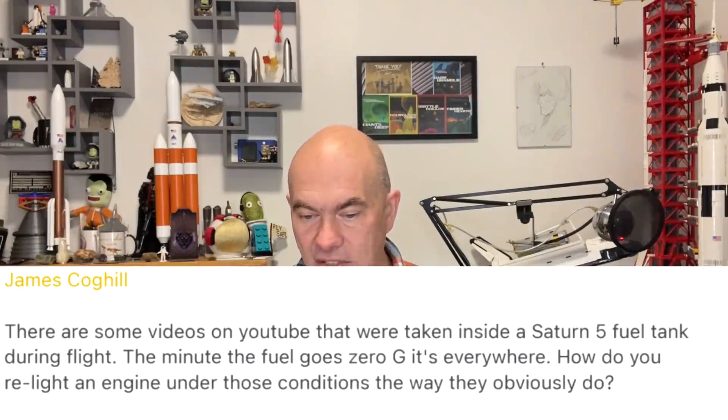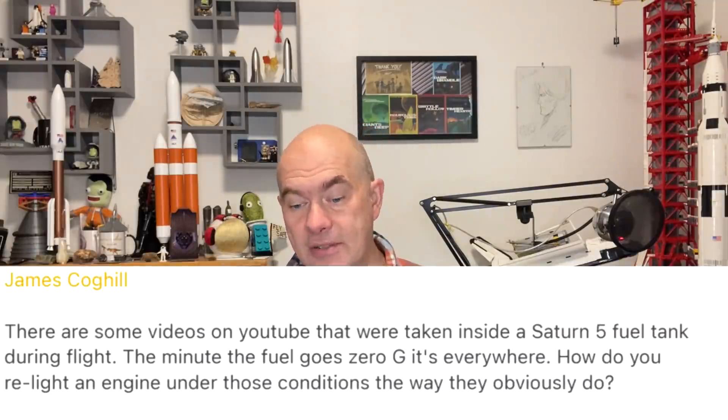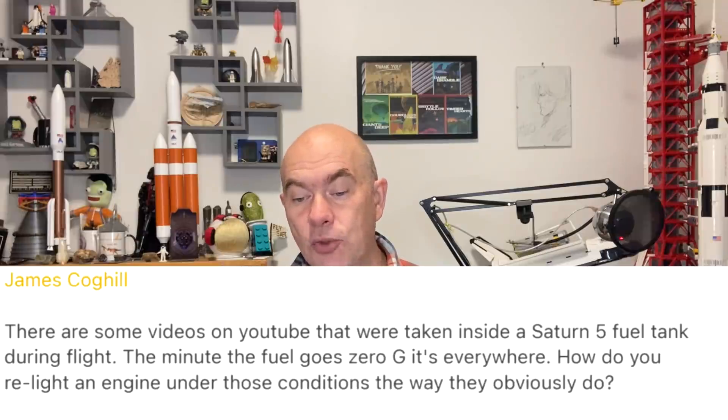James Cahill asks: there are videos taken inside a Saturn V tank during flight — the minute the fuel goes zero-G, it's everywhere. How do you relight the engine under those conditions? Those films were actually taken inside the oxygen tank, which is a propellant tank. When you shut down the engine, everything floats around. What you want when you light your engine is for the propellant to be sitting at the bottom of the tank. To achieve this you need ullage thrusters — the Saturn V had them between stages, with stage separation motors that would push propellant down and ensure it remained at the bottom of the tank.